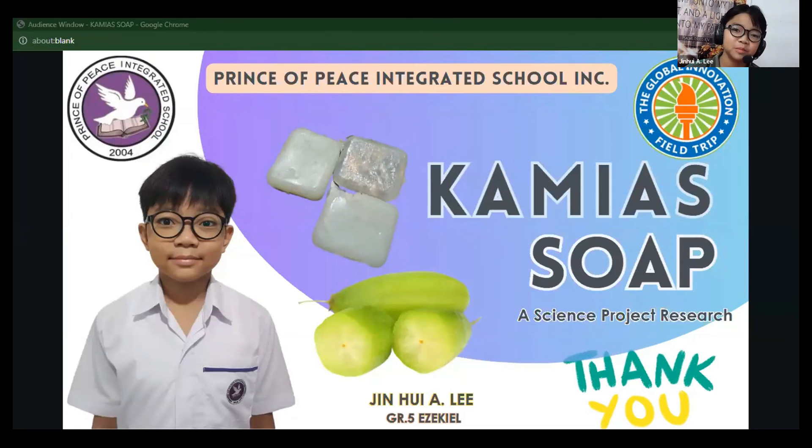How about a shampoo? People with eczema also have itchy scalp sometimes. Maybe you can make a shampoo — unless your soap that you already made works on hair and scalp. Have you tried it on your head? — I haven't yet.